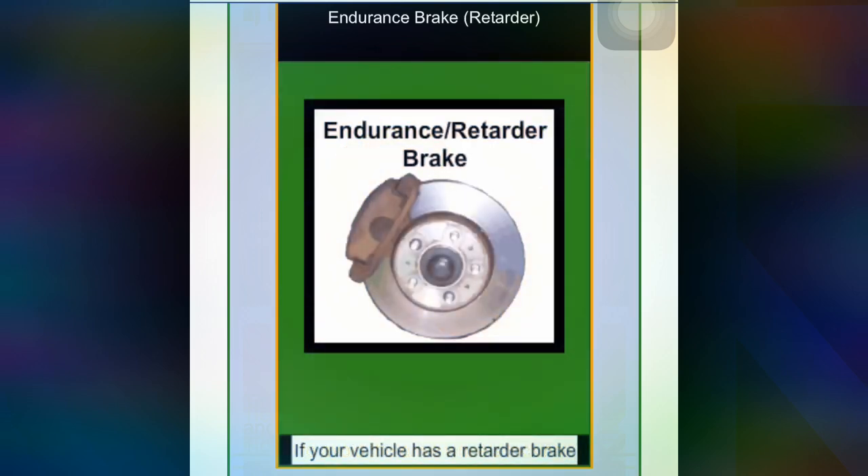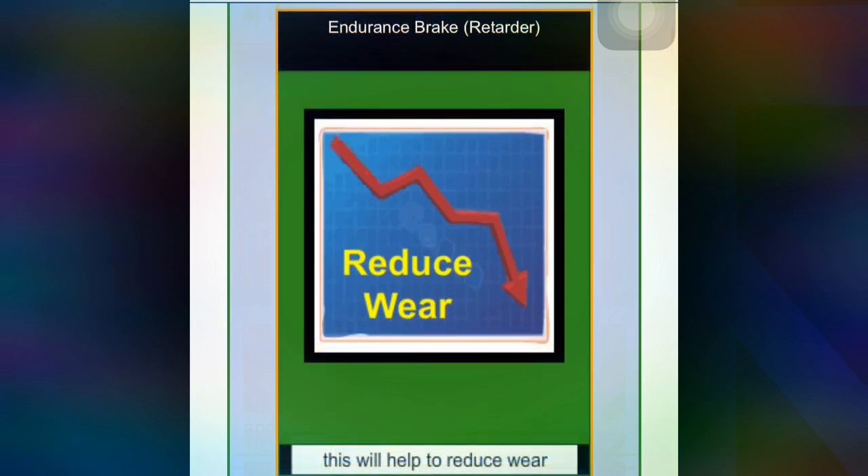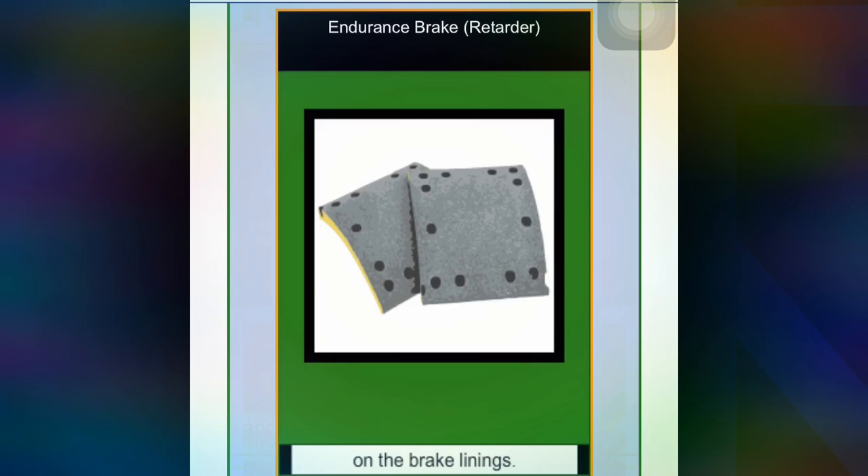If your vehicle has retarder brakes, this will help to reduce wear on the brakes.